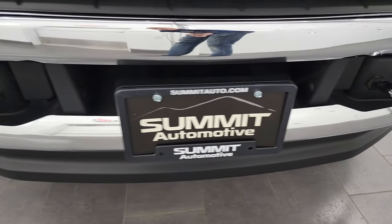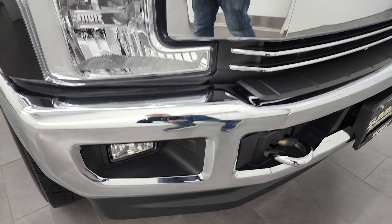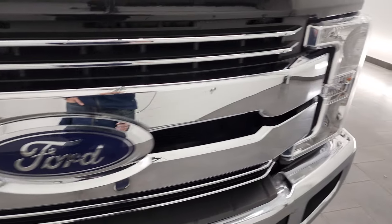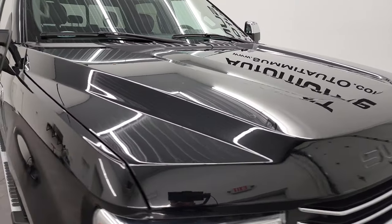Front bumper and lower valence are in fantastic condition. You do get the chrome tow hooks as part of the chrome appearance package, which also gives you the chrome trim on the grille. The hood is in fantastic condition as well — didn't see any major dents or dings on there.